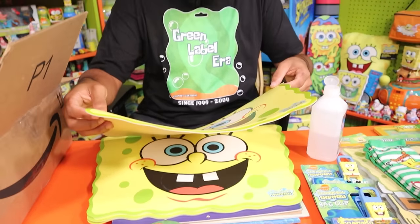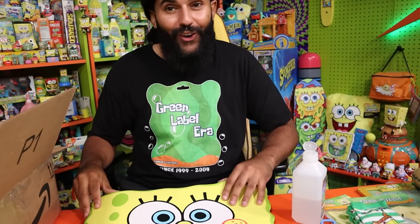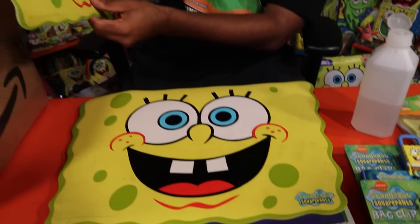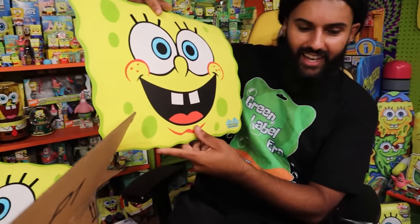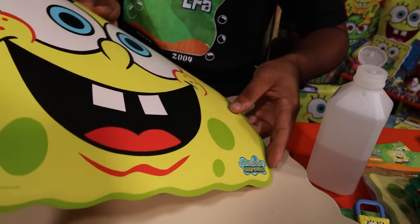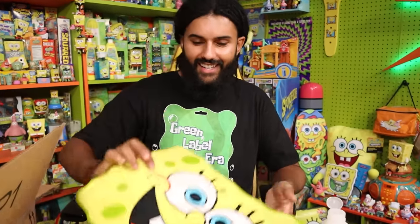These are SpongeBob table mats — placemats you put your plates on. I used to have Winnie the Pooh ones as a kid. I will absolutely be putting these on my table. Some are more display-worthy, some are more used. After washing them up they should be great, and they still have the actual green label logo on the back. These are preserve-level items — beautiful. I remember I had a SpongeBob lunch tray and just used that one over and over. This is next level.